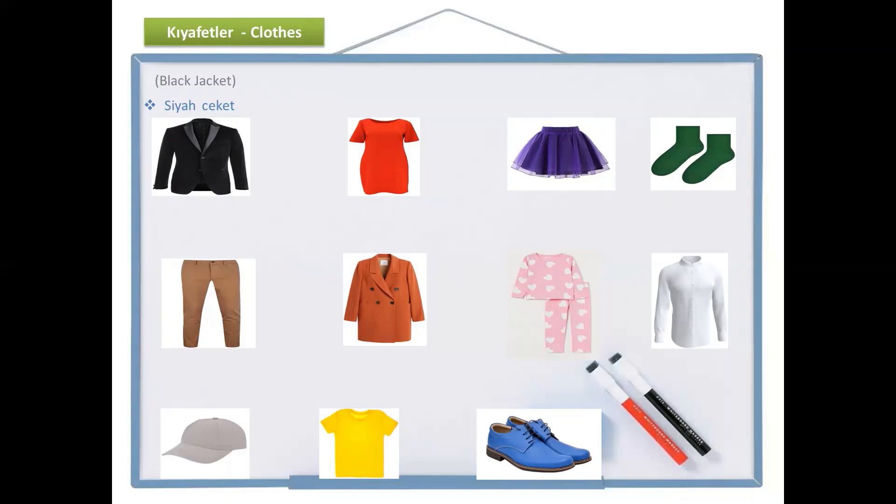What color is the next one? Can you remember? Kırmızı. And it's a dress. How do we say dress? Elbise. Kırmızı elbise — it's a red dress. Kırmızı elbise.